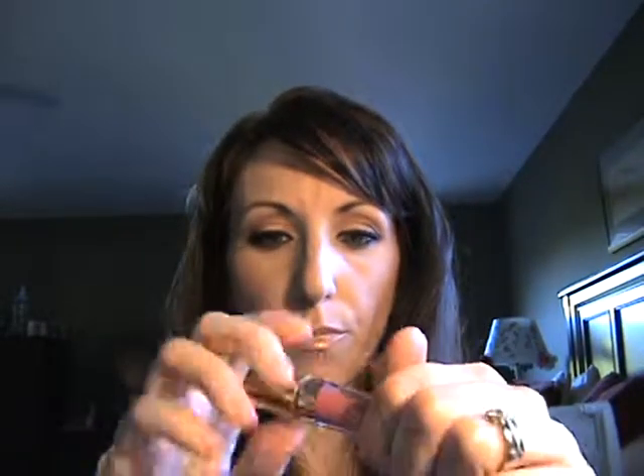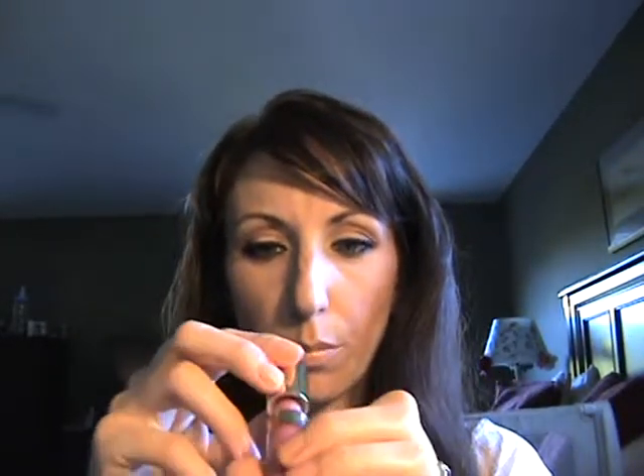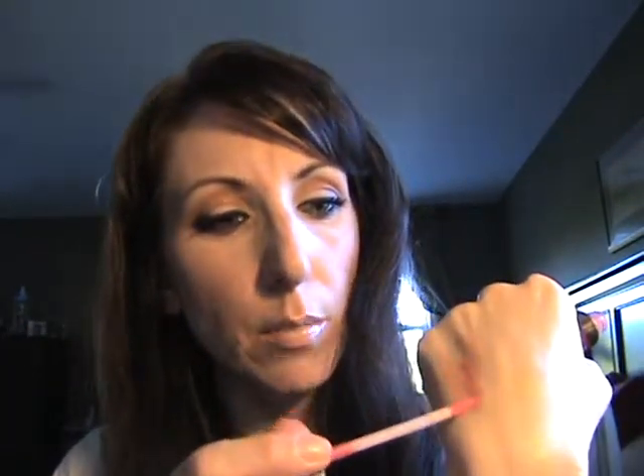I love nude lips — Viva Glam Gaga is a very beige nude. You can wear Viva Glam Gaga with one of my favorite lip glosses, Milani Lip Mixer in Lip Party, on top, and it makes it a little bit pink but still nude.